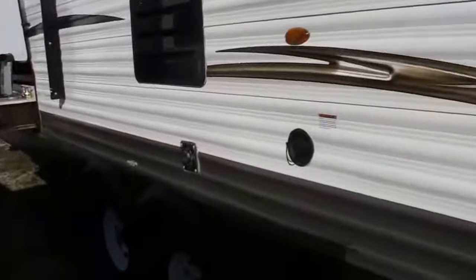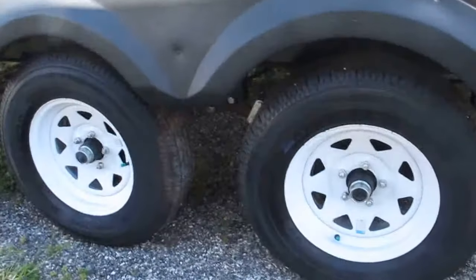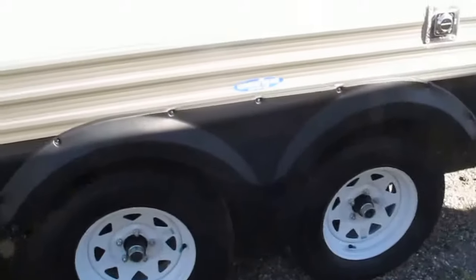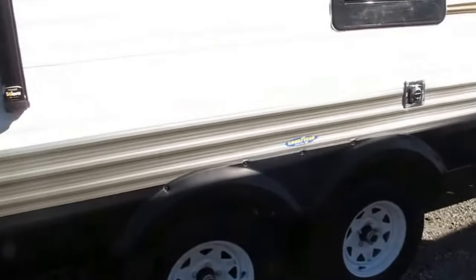Easy access into the camper. It's got Goodyear tire upgrades — everybody's heard of Goodyear — nitrogen filled, so it's going to maintain steady pressure no matter what climate you find yourself camping in. It also has steel reinforced wheel wells. In case you do happen to get a blowout, it's going to contain that flat and not tear up the side of your camper.